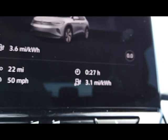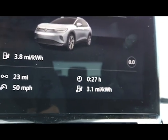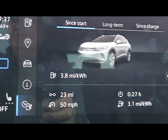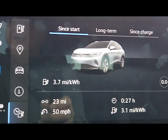Let's go back to the data screen. It's showing that we're using about 3.7 miles per kilowatt-hour. It'll be interesting to compare the consumption of this car with the Chevrolet Bolt.